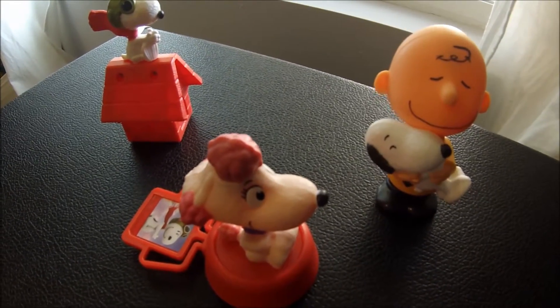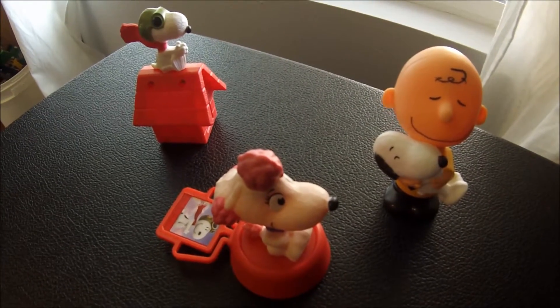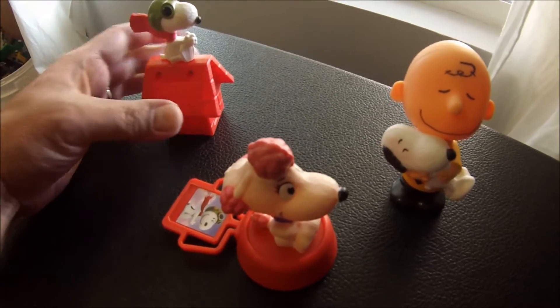Hey YouTube, what is up? It's Mitch. I told you I'd be back with more of the Peanuts movie Happy Meal toys, so here I am back again. So let's go ahead and get started here on the left.